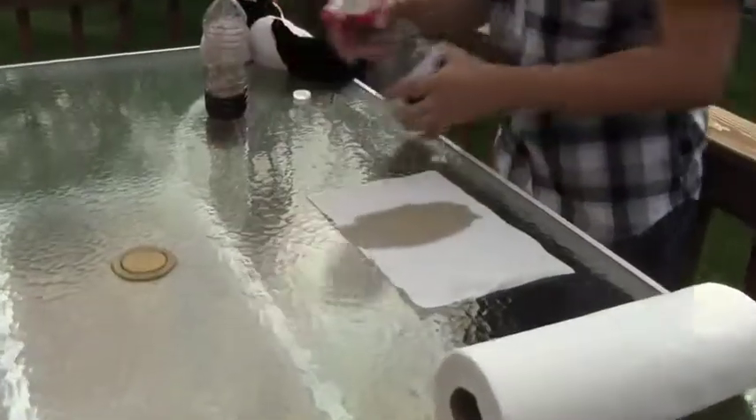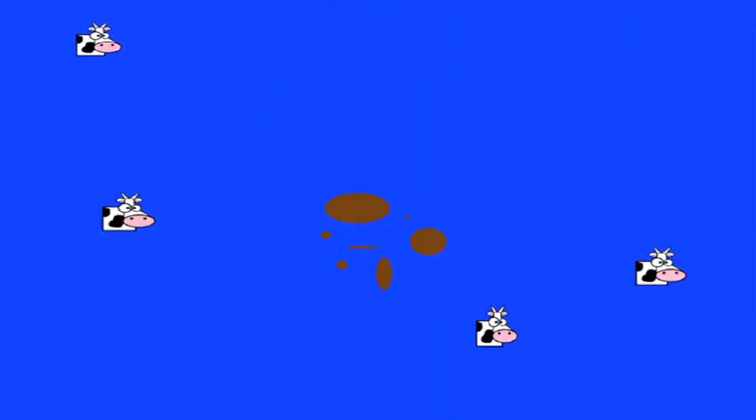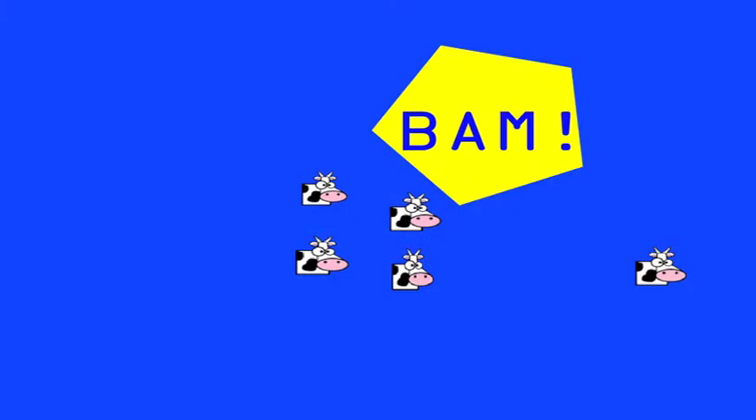So we're going to use the paper towel here as an example, and we're going to go over with the cola. Now we're going to show you what the Sham Cow spray bottle does — it gets rid of the stains. Now bada bing, and the stain is gone. The Sham Cow has microcattle technology that eliminates stains in seconds. The cow is the one for the kill, surround the stain, bam, it's gone.